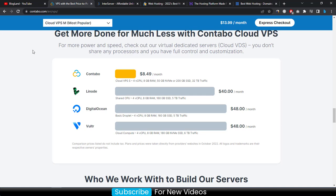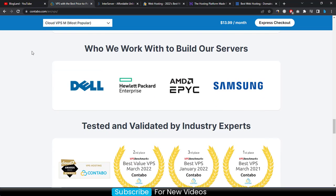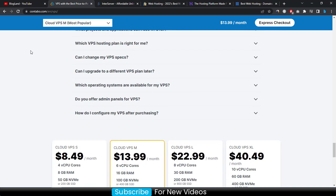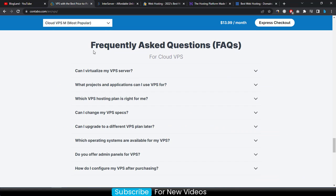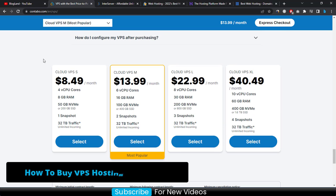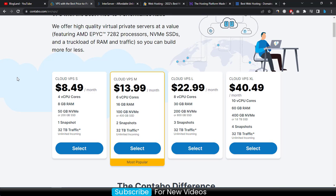This is the cheapest among comparable VPS providers, and you can see it is a multiple award-winning VPS hosting provider. You can also see the frequently asked questions on this page. To buy VPS hosting in Contabo, click on the link and select a plan — I recommend the most popular plan, which provides 16 GB RAM and 100 GB NVMe SSD.